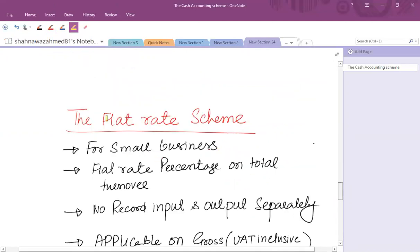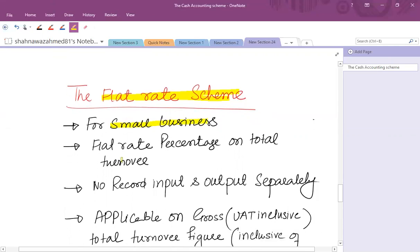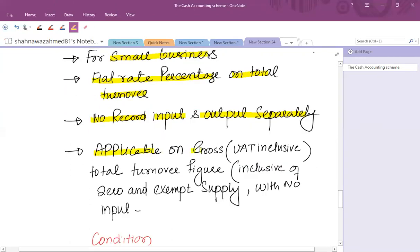The next scheme is the flat rate scheme. As we know, there are different types of supplies: zero-rated, standard-rated, and exempt. Normally we account for input and output separately to find the payment or receipt. But under the flat rate scheme, which is also applicable for small businesses, you don't need to account for input and output separately. Instead, a flat percentage on total turnover is applied and no separate record of input and output needs to be maintained. It applies to gross total turnover inclusive of VAT and inclusive of zero-rated and exempt supplies.